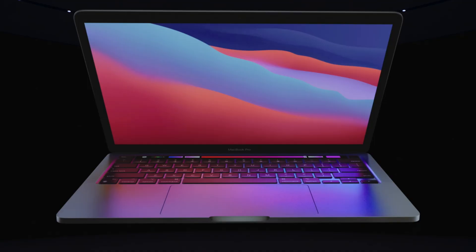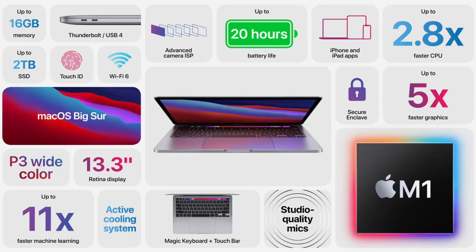Last, Apple announced a brand new 13-inch MacBook Pro. It comes in at the same 3 pounds as previous MacBook Pro 13s, it's got the new 8 core M1 which is about 2.8 times faster than previous MacBook Pros, a GPU that's 5 times faster, new image signal processing for the 720p camera, studio mics, and up to 20 hours of battery life.